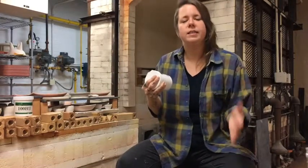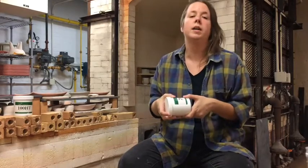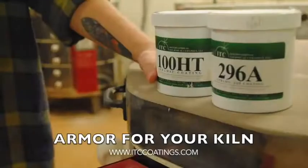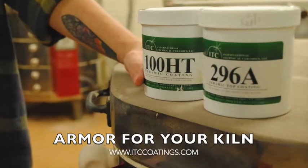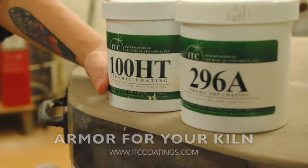I didn't seek out ITC for the craft center — ITC found us, and some of the benefits of this product I could see immediately. My name is Jennifer Siegel. I manage the clay studio for the NC State University Craft Center. I'm sitting in front of our Cone 10 gas reduction kiln right now, which recently has gone through some applications using ITC coatings 100HT and the 296A.